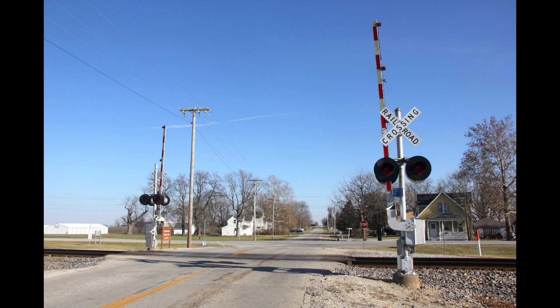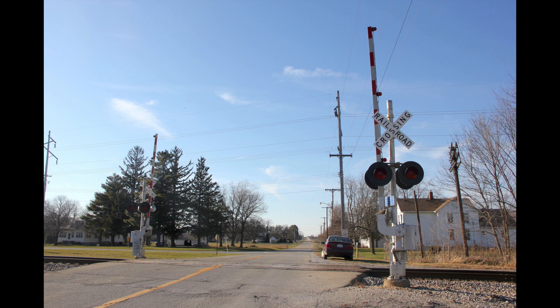Hello and welcome to Crossings Through History. Today I'll be looking at the East 2200 North Road grade crossing on the CN Chicago sub in Danforth, Illinois.